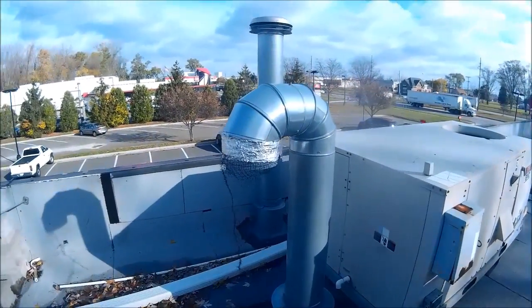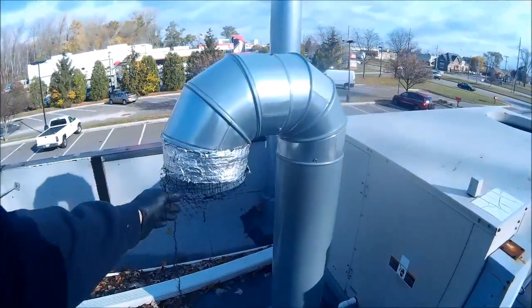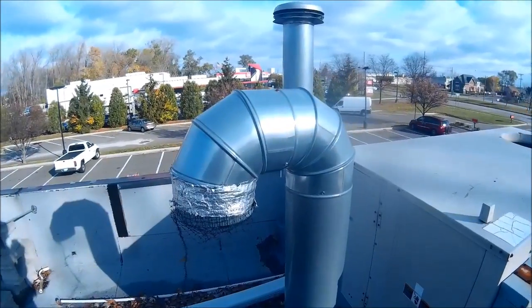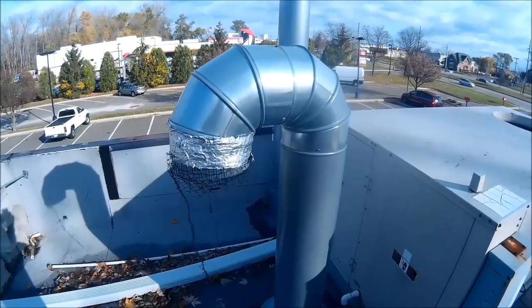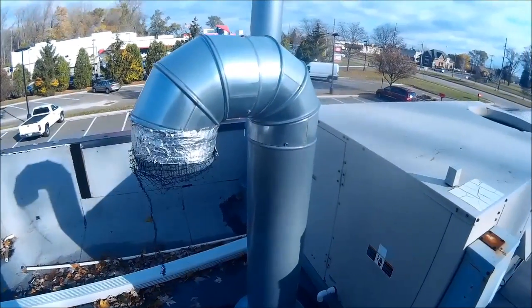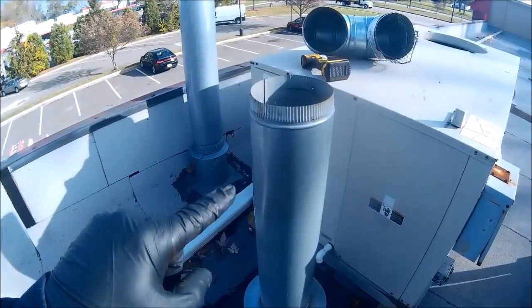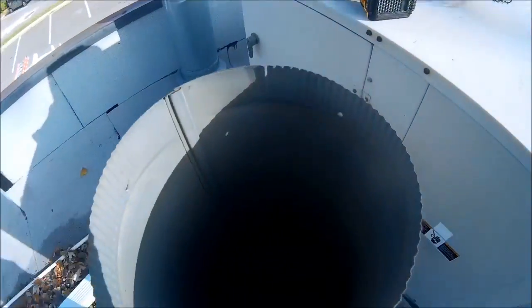Let's go on the roof. Here's what I found — there's our stack. Someone had the bright idea to put a gooseneck on there on a natural draft appliance. We're going to get that off. But if you look down, the thing is plugged solid with something — there's something way down there and it's plugged.